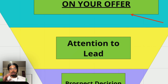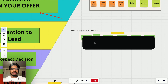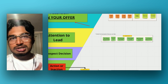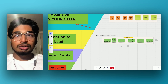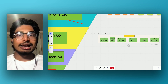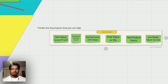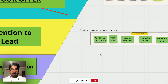Step two is attention to lead. The way you turn attention into a lead is through interest — and this is under the assumption that you could actually help them. If you're selling SEO marketing services to someone who doesn't have a business and doesn't need SEO, it's just not going to work. So all of this is under the assumption that the interest you're getting is from people you could actually help — from your ICP.